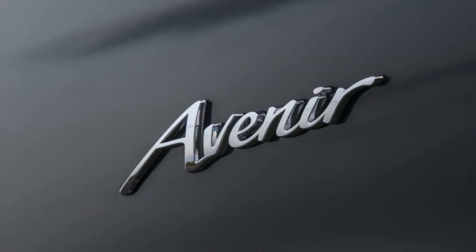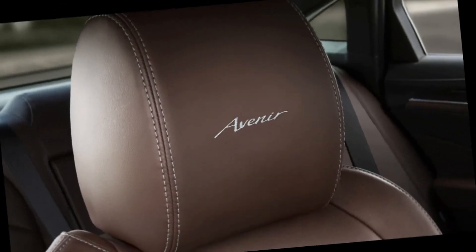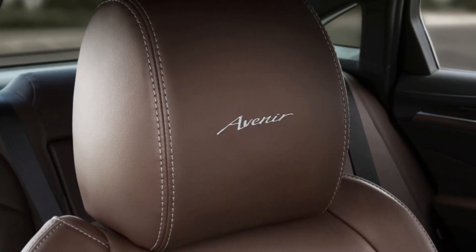Inside, there is exclusive chestnut brown leather interior. The Avenir logo is stitched into the headrests of the seats and is displayed on the door sill plates.